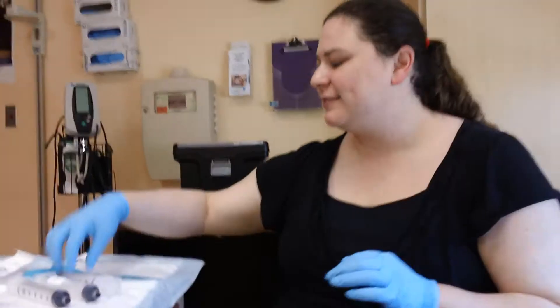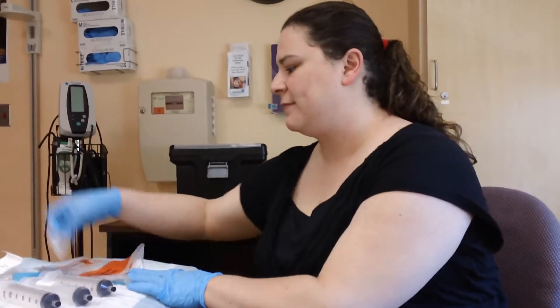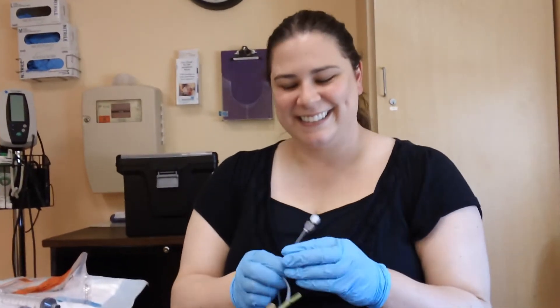This is Jennifer Heaton. She is the study coordinator for the peanut allergy research study. She is one of the most awesome laboratory research people I know. And she is about to draw my blood.